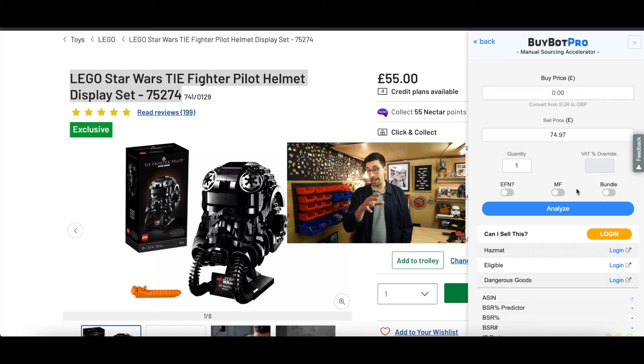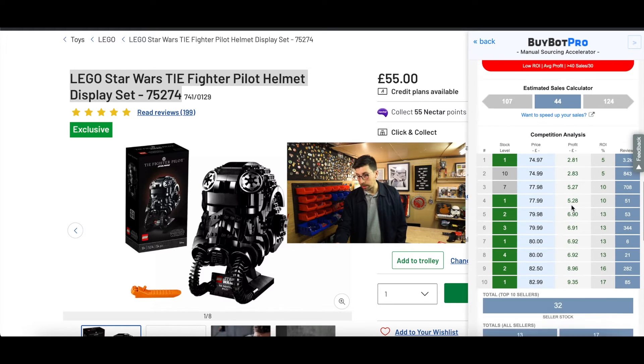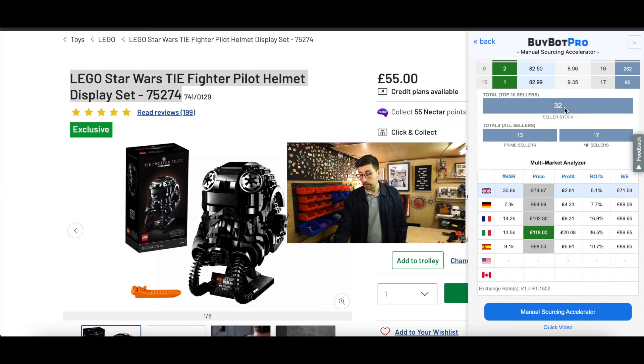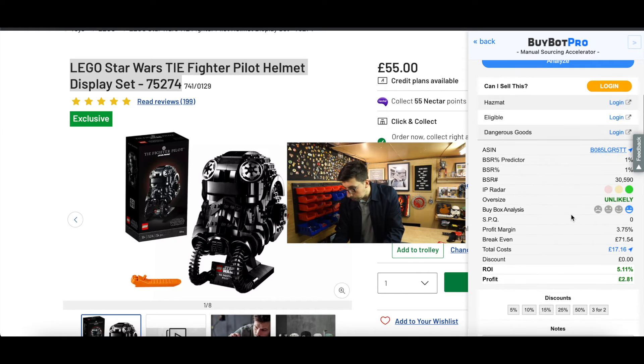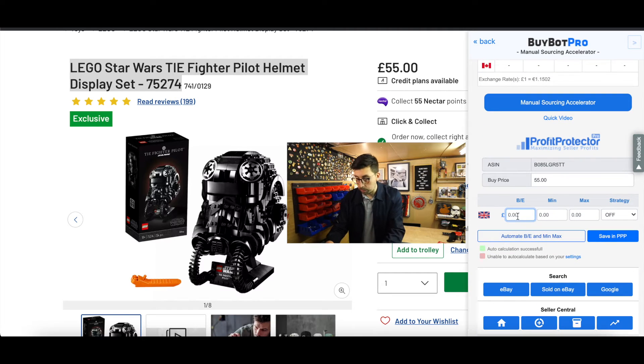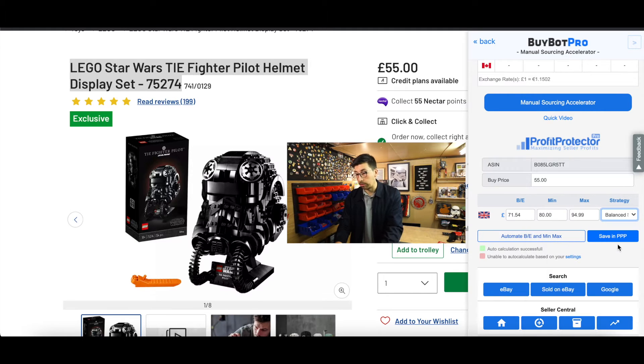It's currently £55. I can analyze the deal and see it does not meet my criteria — there are so many sellers. It tells me how many I have in stock, but with Profit Protector Pro I can set the buy price, break-even price, minimum, and maximum straight away. So for example, the break-even price here is £71.54 — I might set a minimum of £80 and a highest price of £94.99.